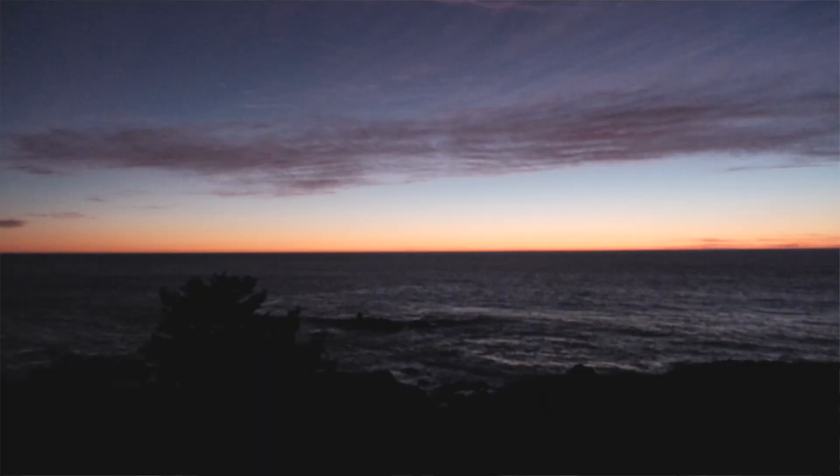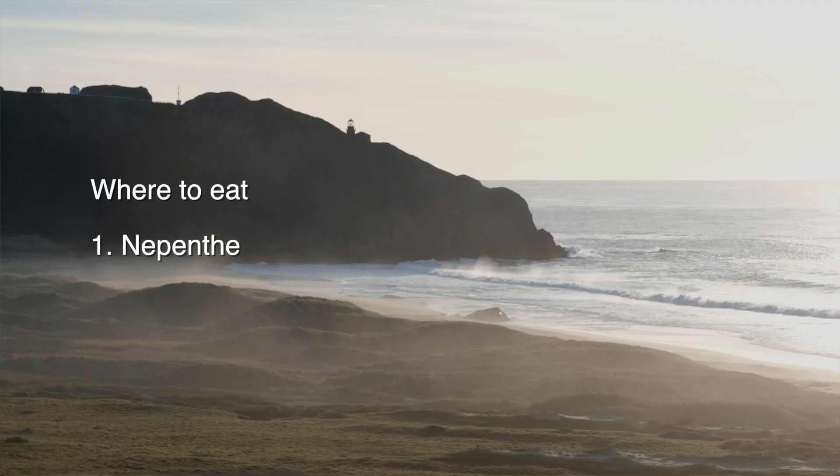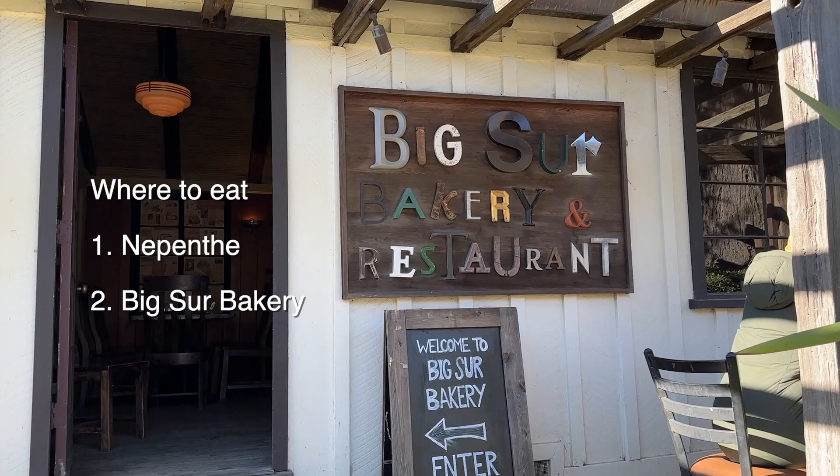After all the exploration, you might want to treat yourself with a meal. Nepenthe is one of the restaurants with a great view because they're perched on a cliff, and it's really a favourite for cocktails at sunset. If you're looking for a casual breakfast, maybe check out Big Sur Bakery. If you're thinking of having brunch, you could check out Coast Big Sur, which also has an outdoor top deck with ocean views.